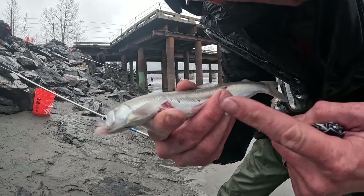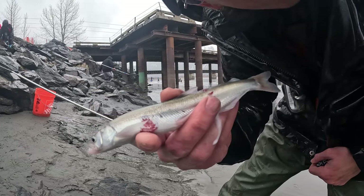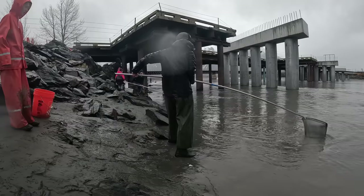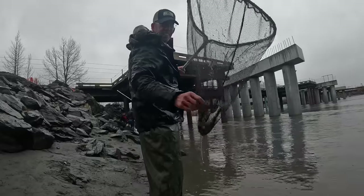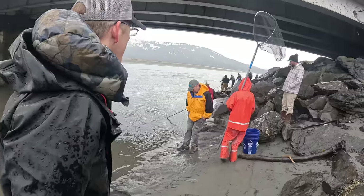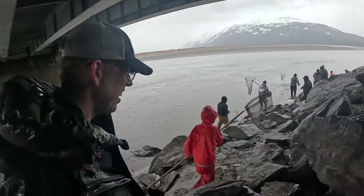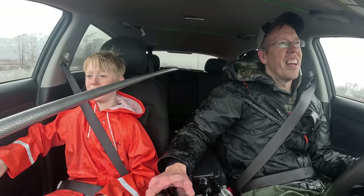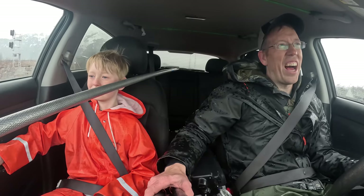Check out this hooligan — he's got bite marks on him. Some fish or seal or something went after him. Everything loves to eat hooligan. Not bad for about 30 minutes. Tom, are you cold? Yes. It is miserable out there, but we did all right. We got a bucket of hooligan.